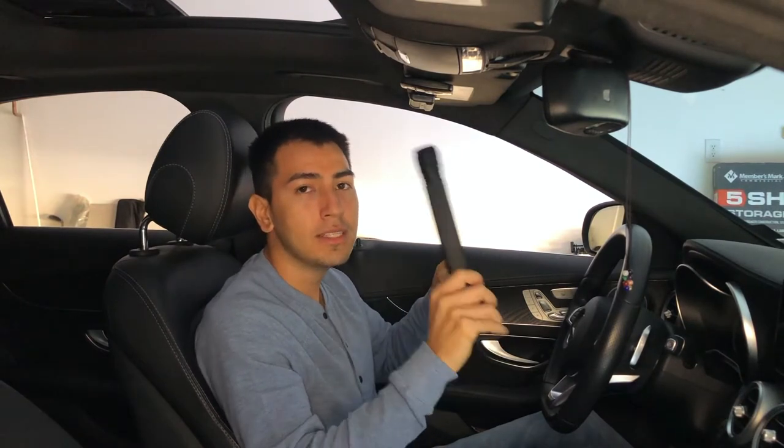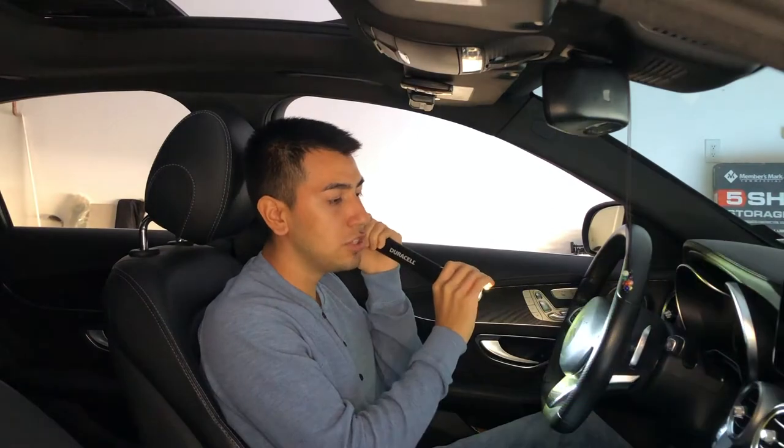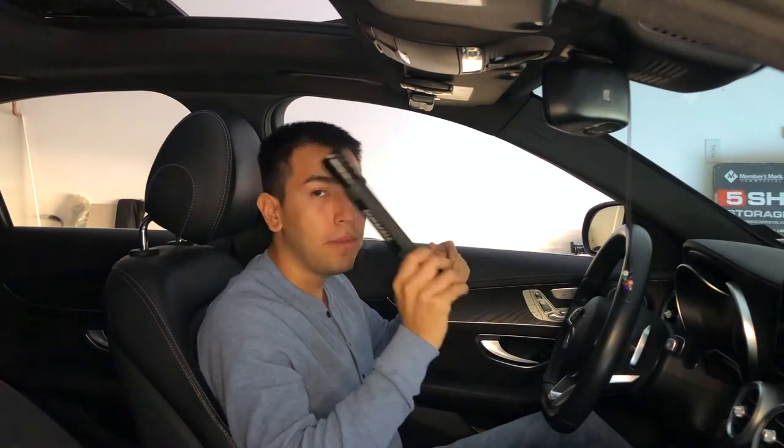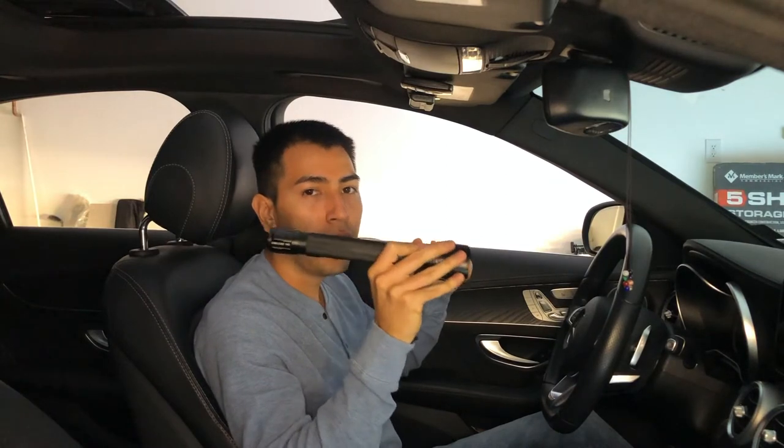The next thing every guy needs in his car is a flashlight. You never know where you're going to need it. This one flashes, so it's really cool. Make sure you have this in your car — you're going to need it someday.